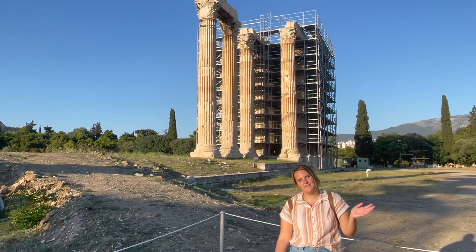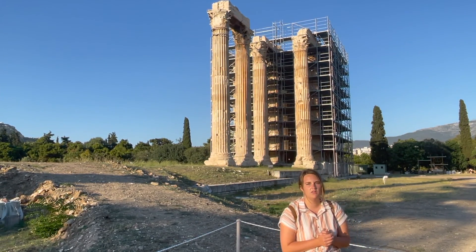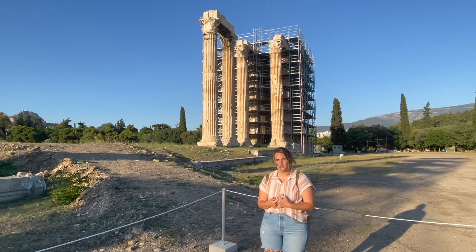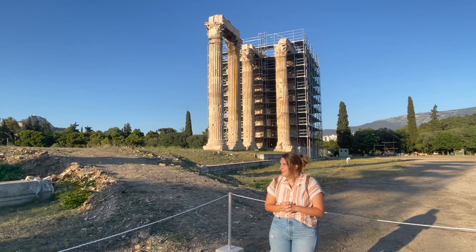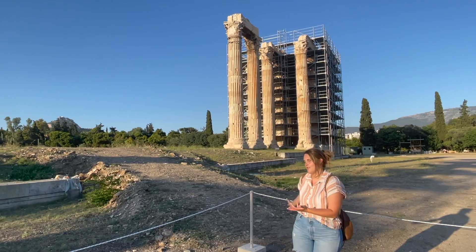We are now at the Temple of Olympian Zeus, which was a temple in honor of Zeus. It had 104 Corinthian columns; now only 16 of those remain. Construction began in the 6th century BC, and it wasn't finished until over 600 years later under Emperor Hadrian. When barbaric tribes invaded, it was ransacked and used as a quarry, and now this is all that's left.